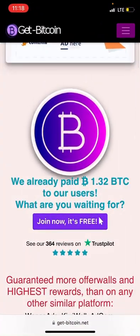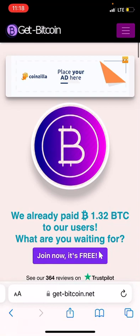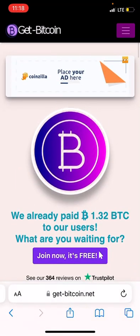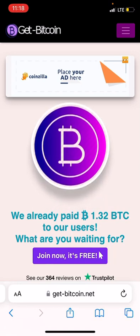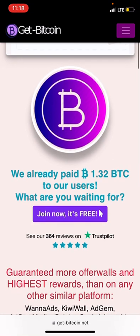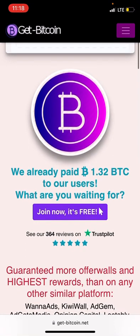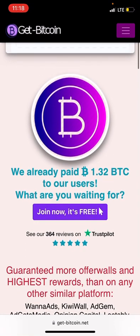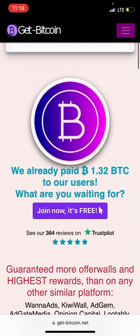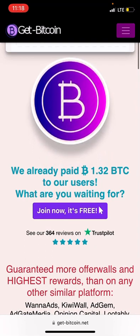Let's get back to the platform right away. This site is called Get Bitcoin — that's the website name. If you check here, this site has claimed to have paid over 1.32 BTC to its users.